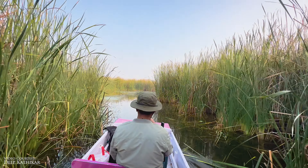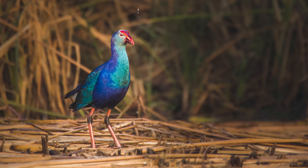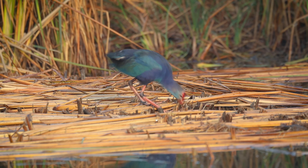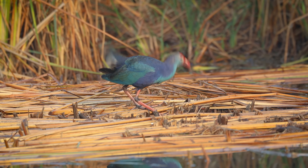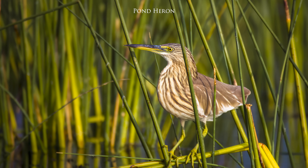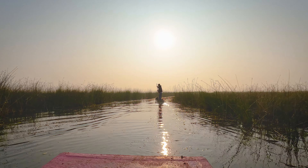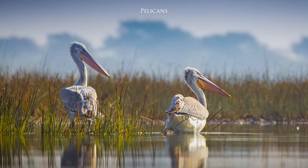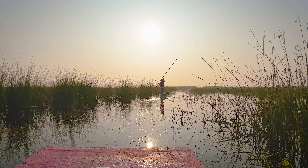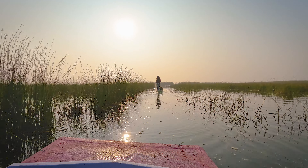Now we are entering the grasslands which are full of birds but spotting them requires excellent skills. In the deeper sections of the grasslands, we spotted a swamp hen. We also spotted a pond heron, a white-throated kingfisher, pelicans, a purple heron, and a black-headed gull.